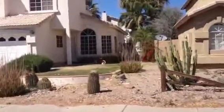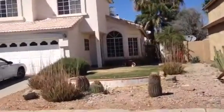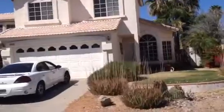It has landscaping. I see kids' toys here, a car. I would have to say somebody's living here.